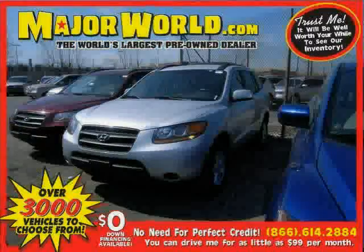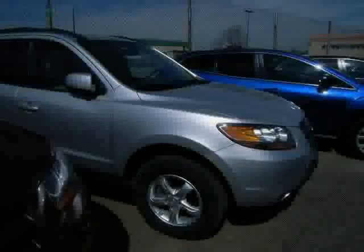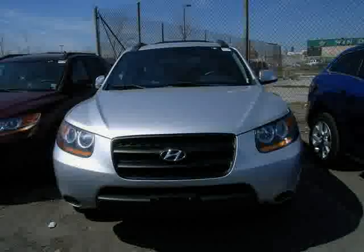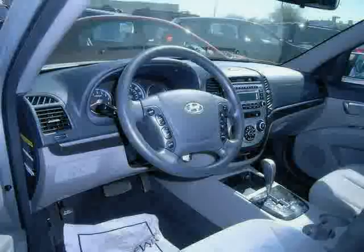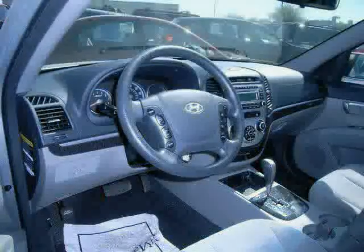Look at this 2008 Hyundai Santa Fe equipped with power windows, cruise control, woodgrain interior trim, traction control, rear-head airbag, power door locks, all-wheel drive, driver and passenger side airbag, CD player, four-wheel anti-lock brakes, side-head airbag, and satellite radio, driven with care for 42,294 miles.